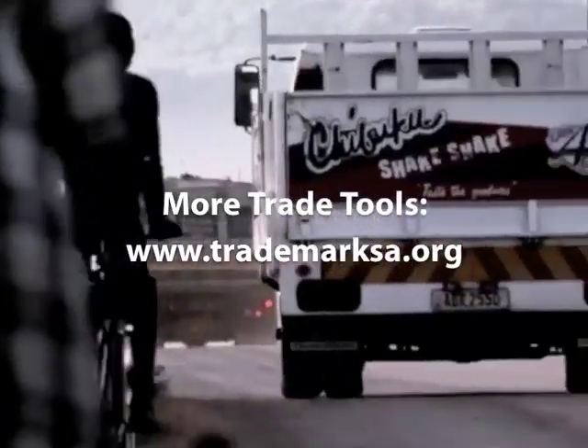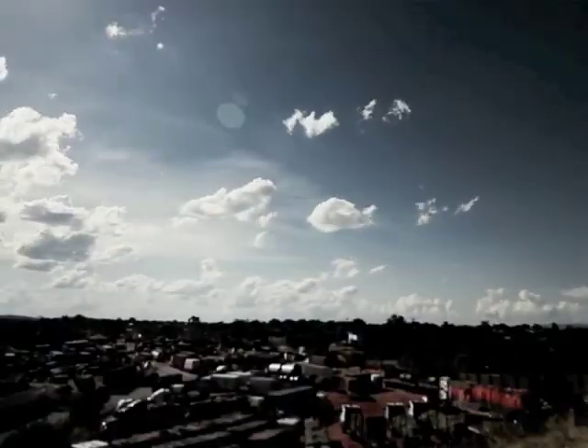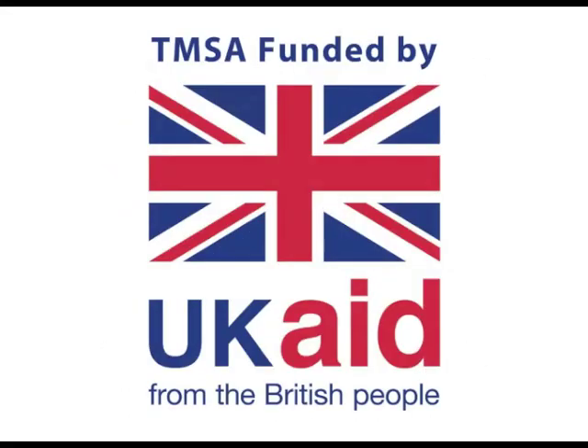For more information on this and other trade tools, please visit the TMSA website at www.trademarksa.org.